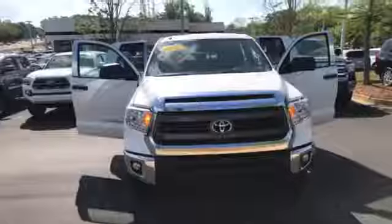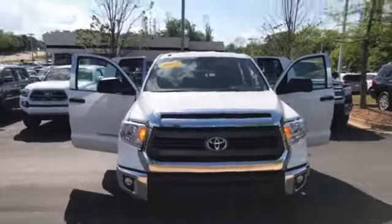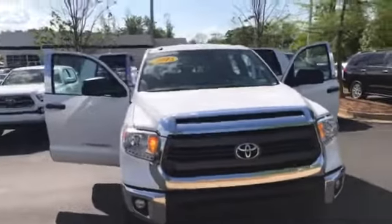Hey William, this is James Robbins here at the Grange Toyota, sending you a quick video of the 2015 Tundra. Again, William's 2015 Toyota Tundra.